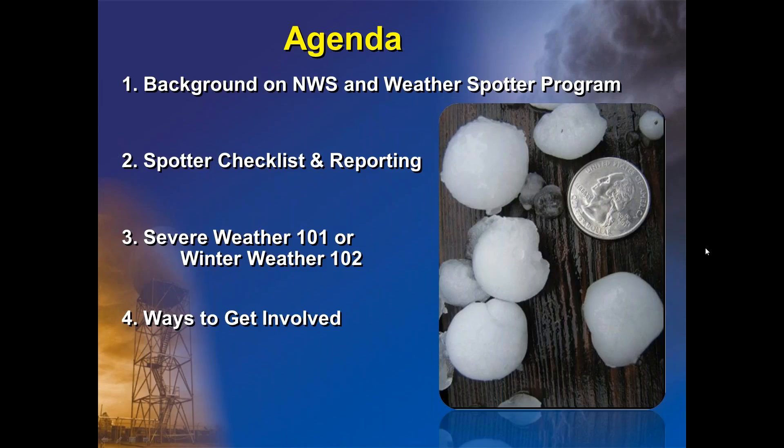On the agenda for today, we're going to cover four different sections. Each one will have its own presentation to view. This first one will be called the Background of the National Weather Service and the Weather Spotter Program. The second is covering the spotter checklist and reporting techniques. Number three will be either Severe Weather 101 or Winter Weather 102, depending on the season. And number four discusses ways to get involved.